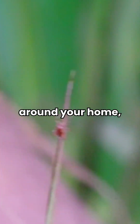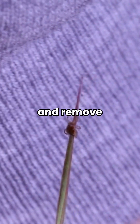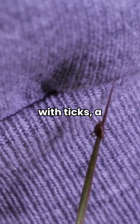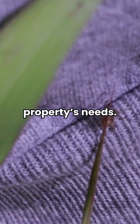To reduce ticks around your home, start by keeping your yard well-maintained. Trim back shrubbery, mow your lawn regularly, and remove any leaf litter or debris where ticks can hide. If you're dealing with ticks, a pest control professional can offer personalized advice and services tailored to your property's needs.